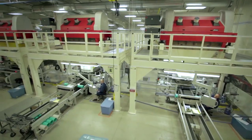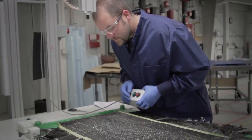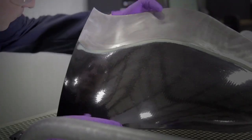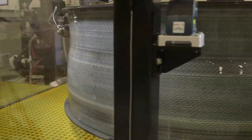For our LEAP engine parts, we first start with carbon fiber. We weave it to get a 3D woven preform, trim it, and then form it to shape the 3D structure of the parts. We then place the parts in the mold and use a resin transfer molding technique in order to inject the resin and get the as-molded part.